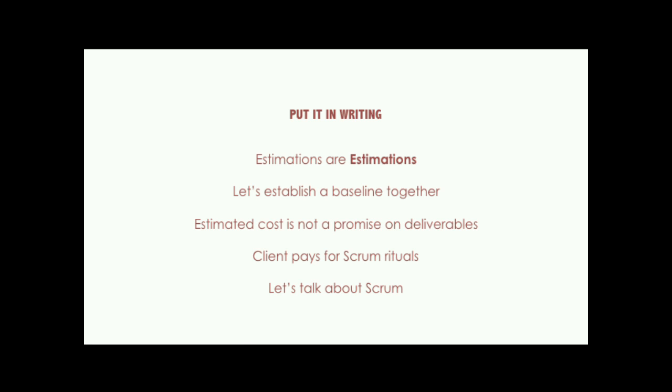We also outline specifically that the client will pay for Scrum rituals. Surprisingly, people who are new to Amazee are pretty cool with that. If we're transparent and say here's a thing that we do, they're cool with it. If we surprise them with a line item on the invoice that we didn't discuss, then they get sad.